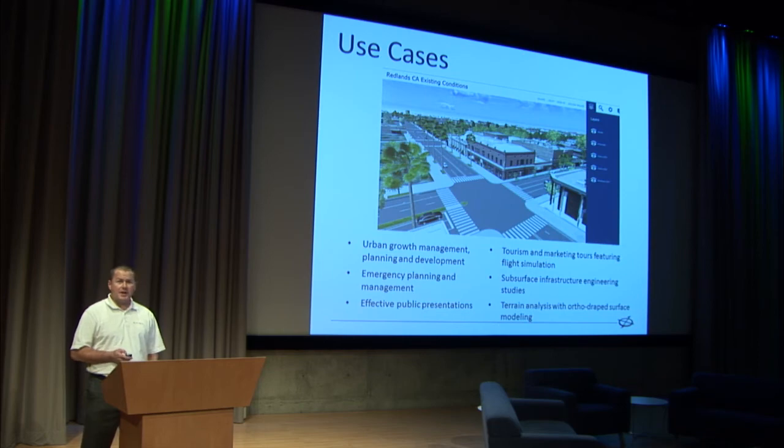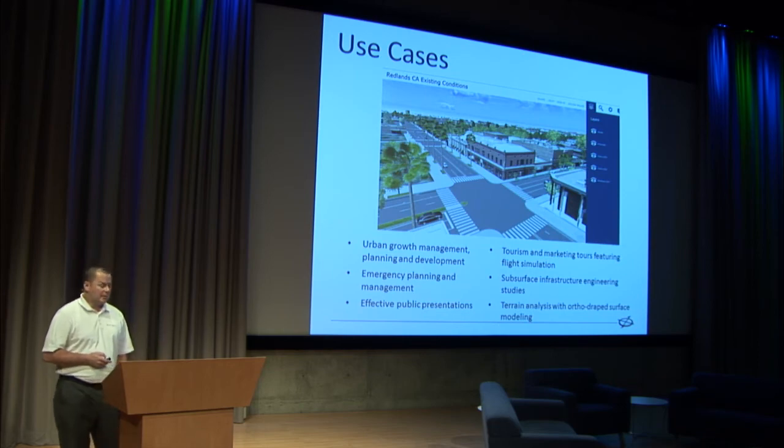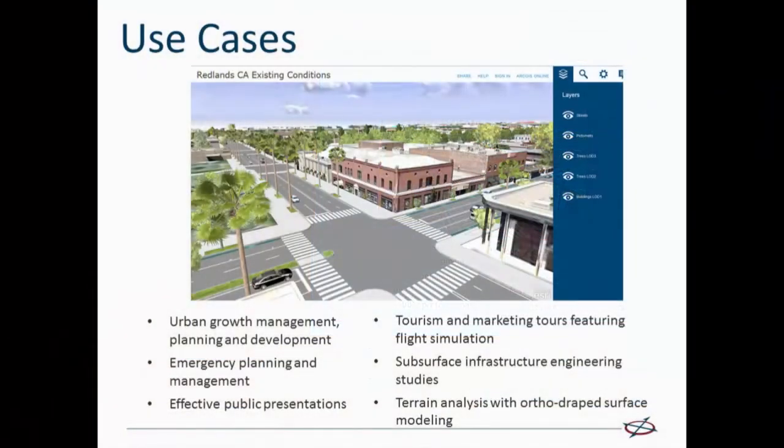Some of the use cases, as you can imagine: urban design and planning, also emergency planning and security initiatives. A lot of university campuses use these models. Tourism, economic development. I'm probably speaking to the choir here about how you can use 3D modeling technology.